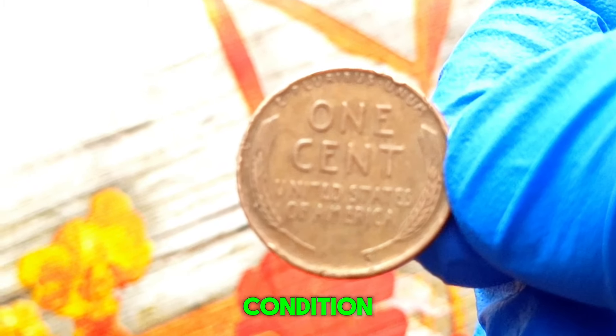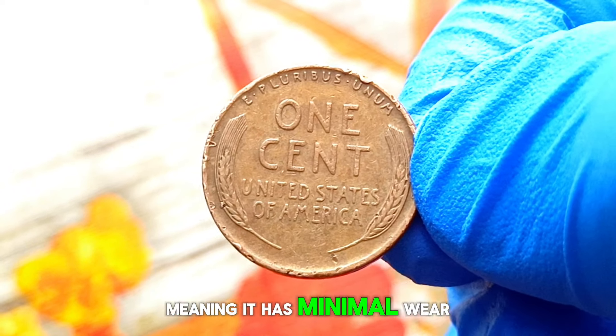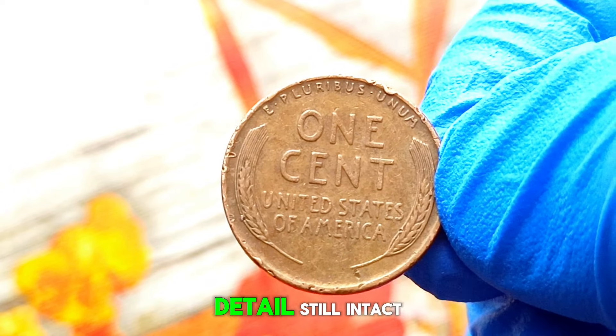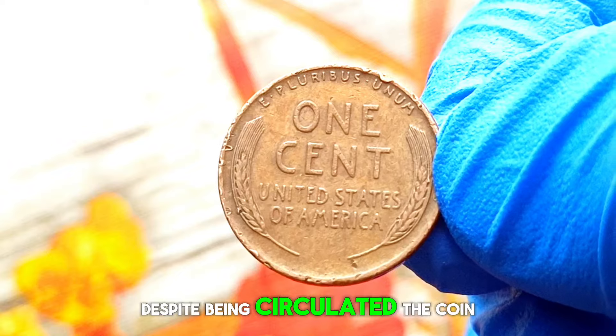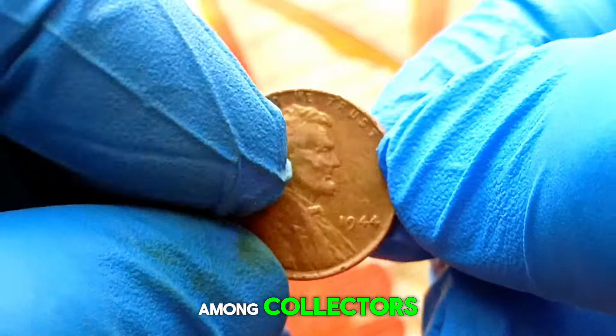A small number of bronze planchettes were left over from 1943 and were used in 1944 without the usual mint marks. These error coins are highly sought after by collectors due to their rarity and historical significance. This particular penny is graded as extra fine, meaning it has minimal wear with most of the original detail still intact.